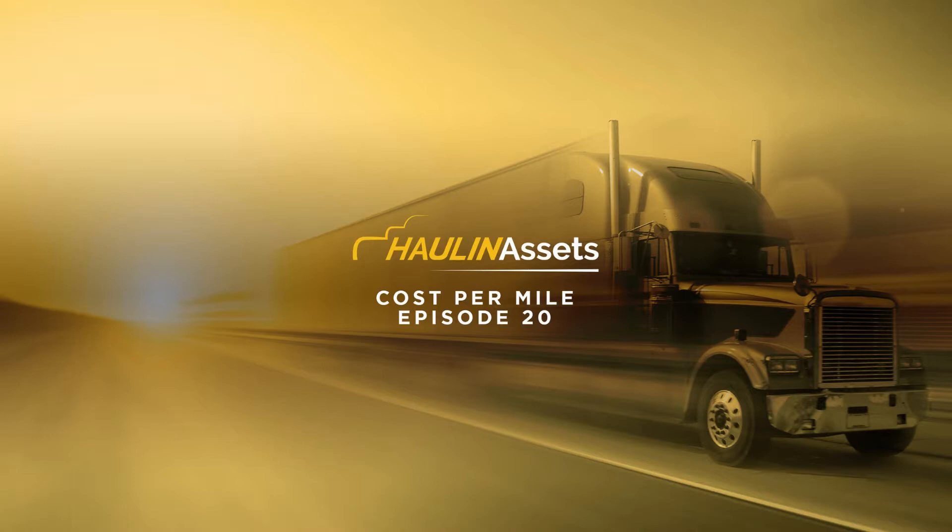For example, I've listed out all my costs per mile and roughly how many miles I'm driving a month. Somebody else can go get their insurance bids, take that insurance bid, figure out what their cost per mile for insurance is going to be, see how it compares to mine, and use that to determine whether they can make money in this market based off the revenue they're seeing on load boards right now. That's one good way to use the cost per mile calculation to decide if you even want to get into the business.